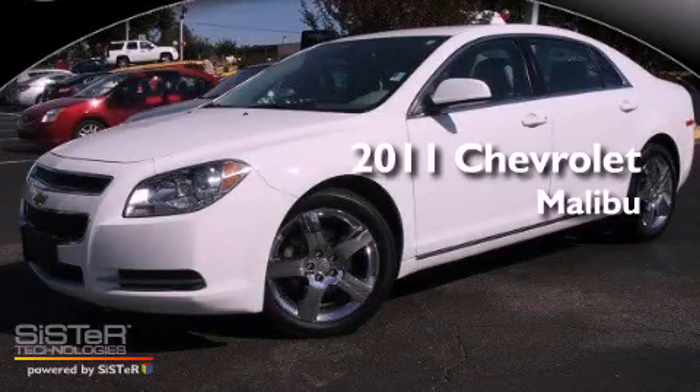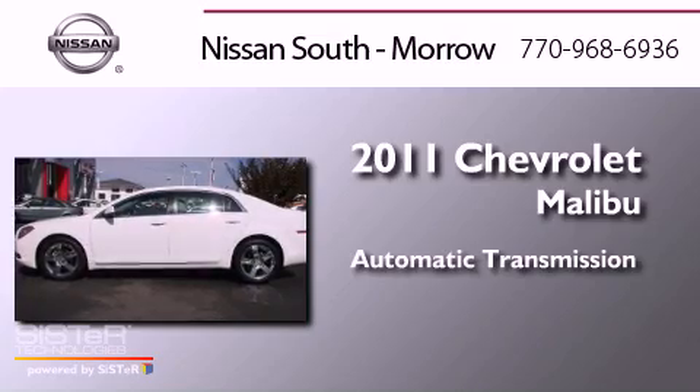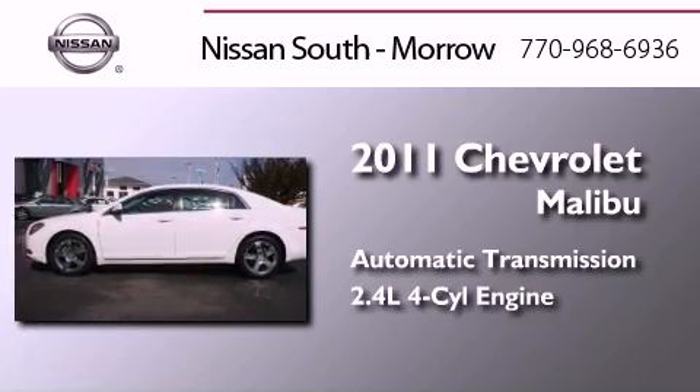This is a 2011 Chevrolet Malibu. This car has an automatic transmission and an in-line four-cylinder engine.